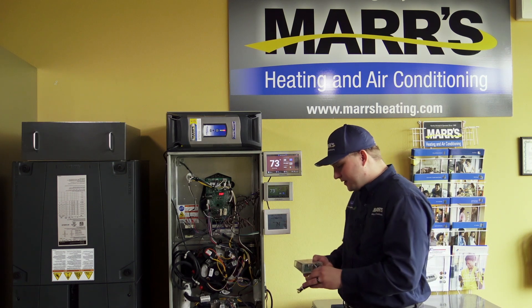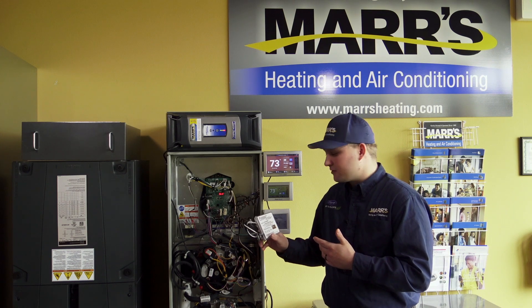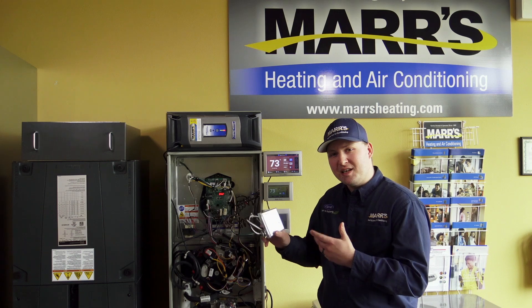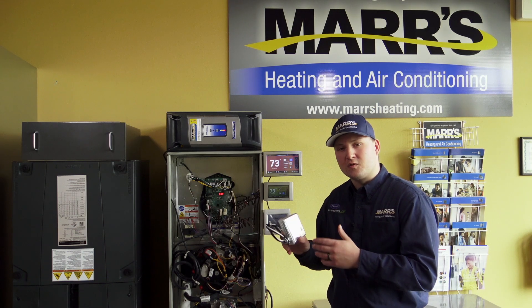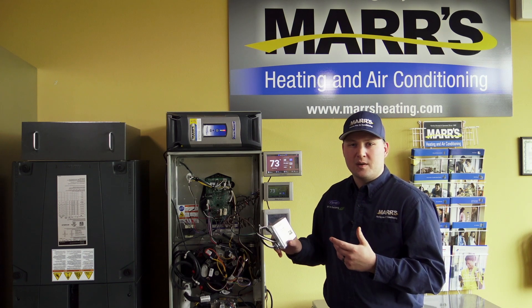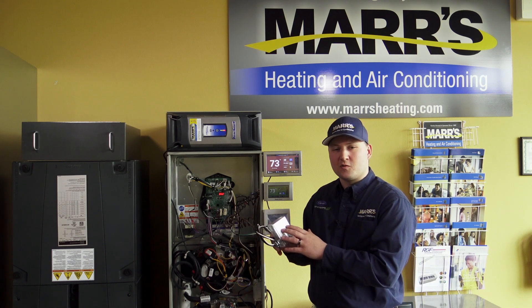What we have here is an HVAC-specific surge protector. This is the AG3000. We can mount this to pretty much any heating or cooling system. This is rated for outdoor use as well, so if you have an outdoor unit such as an air conditioner or a heat pump, we can get this on that circuit as well.